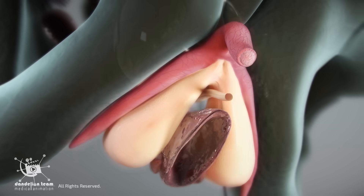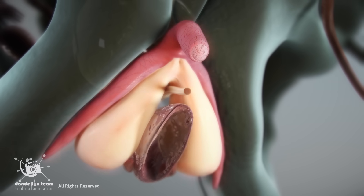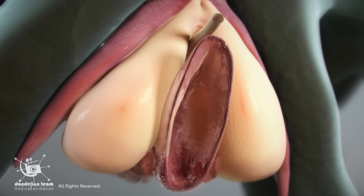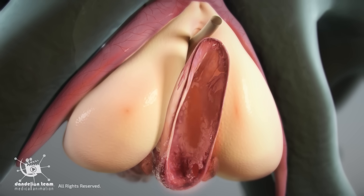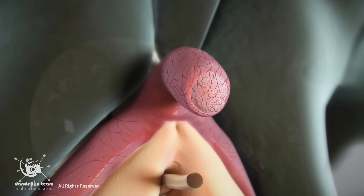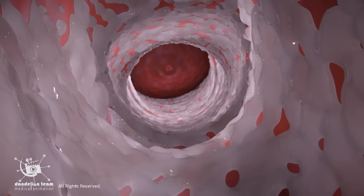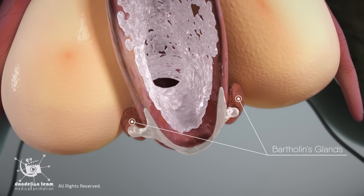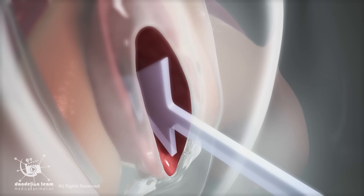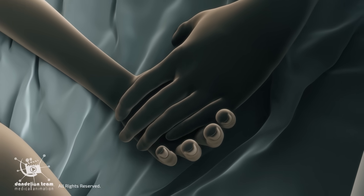The glans becomes more sensitive and the entire clitoral structure becomes firmer, similar to how the penis becomes erect. The crura and bulbs press against surrounding tissues, intensifying sensation. The clitoris itself doesn't produce lubrication. However, clitoral stimulation enhances overall arousal, causing the vaginal walls and Bartholin's glands to release natural lubrication. This helps to reduce friction, avoiding injuries, and makes sexual activity more comfortable and pleasurable.